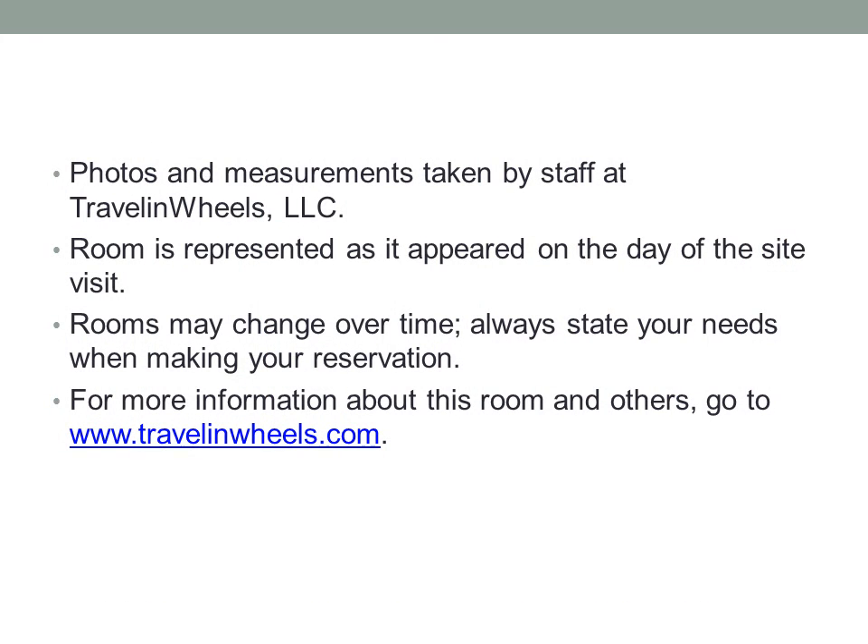Photos and measurements taken by staff at Traveling Wheels, LLC. Room is represented as it appeared on the day of the site visit. Rooms may change over time. Always state your needs when making your reservation.